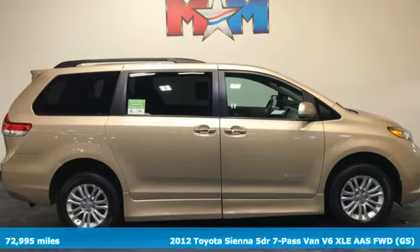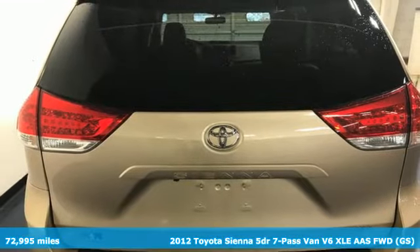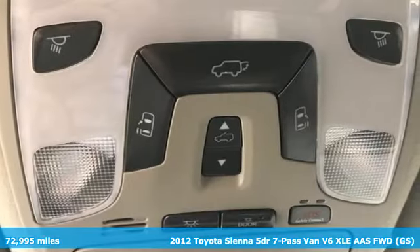It's a 2012 Toyota Sienna. It'll take you and your family everywhere you need to be, in style. It's not a minivan, it's a swagger wagon.